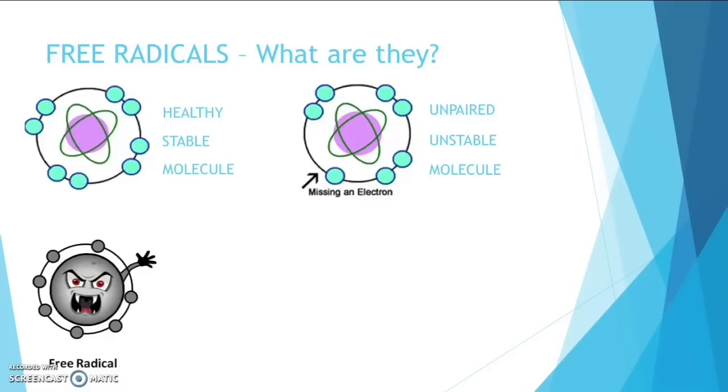They are constantly being created through breathing, exercising and digesting food. The main problem is free radicals tend to injure the cell, damaging the DNA. So when a cell's DNA changes, the cells become mutated, which can lead to chronic health problems, including cancer.